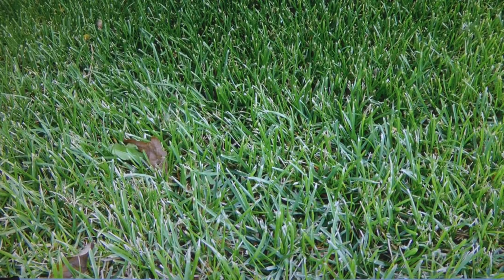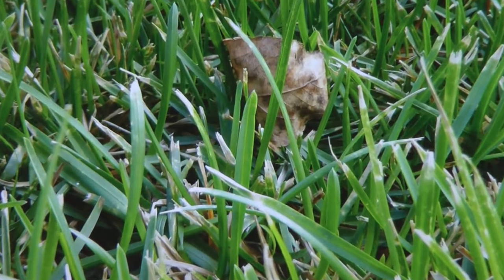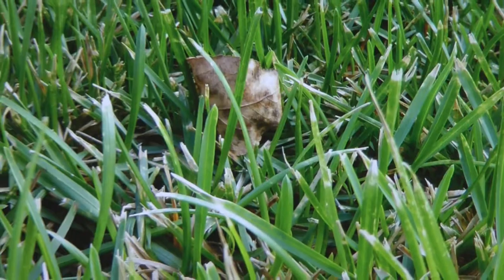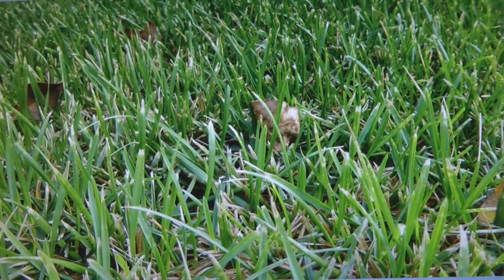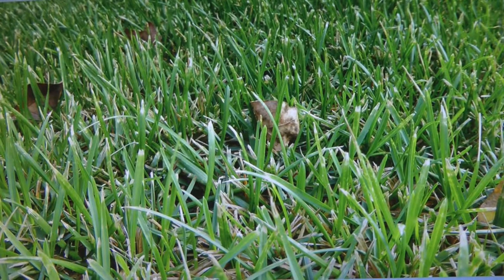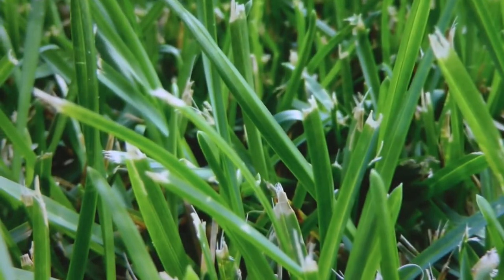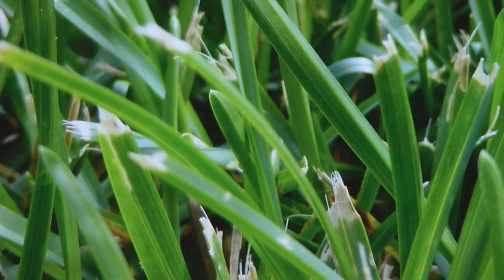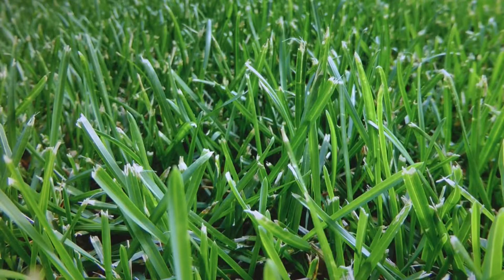Here is Kentucky bluegrass, and there's a good patch of it close by, so I was able to get some good pictures. You can tell Kentucky bluegrass by the canoe tip that it has. It doesn't grow in a clump — it grows along the vine, with offshoots coming off a single shoot that runs along the ground. It's very dark and grows pretty much anywhere.